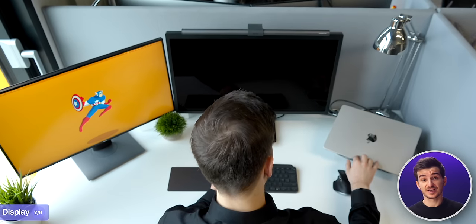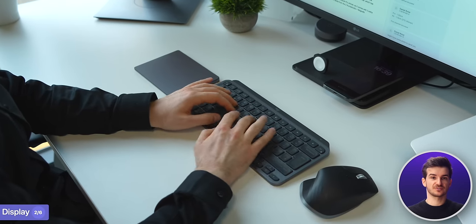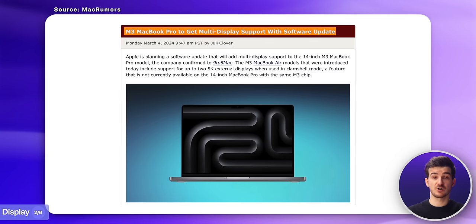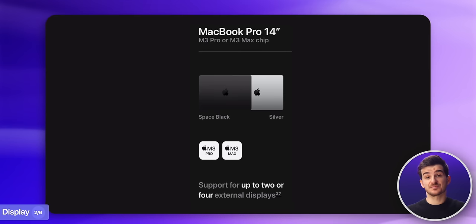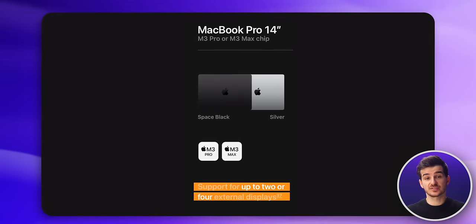The M3 MacBook Air can now drive two external displays, but only when the lid is closed, so you will need an external mouse and keyboard. The M3 MacBook Pro will get a software update soon to allow dual displays too, but if you want to connect more monitors right now, you need to go for an M3 Pro or M3 Max MacBook Pro, which can do two or four displays, including the MacBook's own screen.